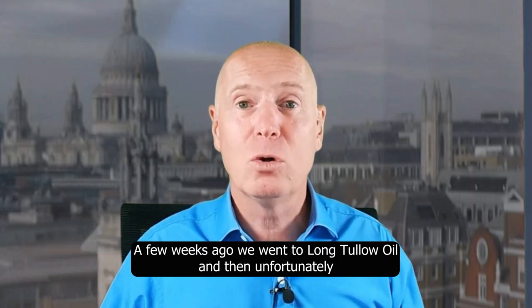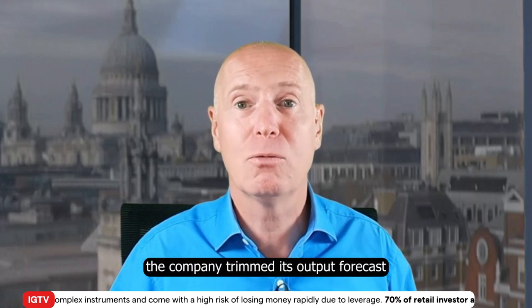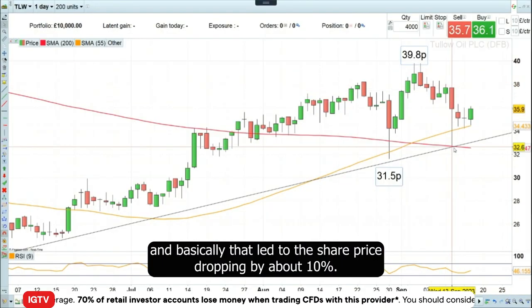A few weeks ago we went long Tallow Oil, and then unfortunately the company trimmed its output forecast, which led to the share price dropping by about 10 percent.